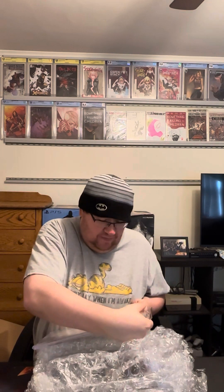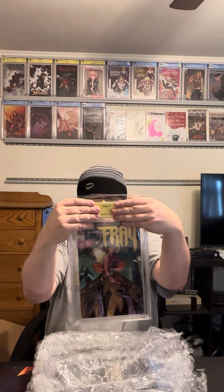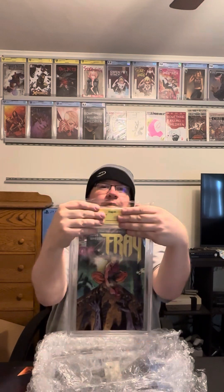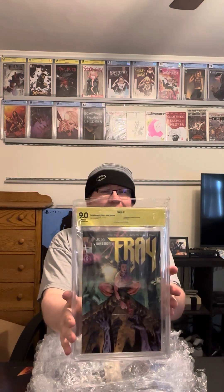Here is my next signature slide. This is Frey number one — the Dynamic Forces cover. It is a foil, signed by Carl Malin. I have some custom pieces from him; he is an awesome artist. I guessed a 9.0 for Frey number one. And we got — 9.0! That's what I guessed. I'm satisfied with that, pretty good. Probably only one that came in under what I guessed.